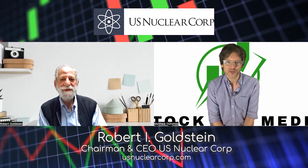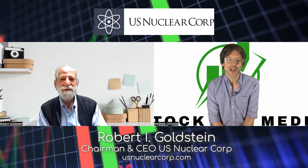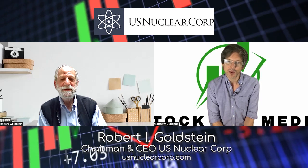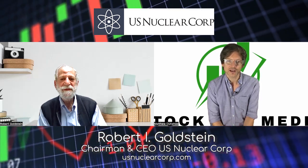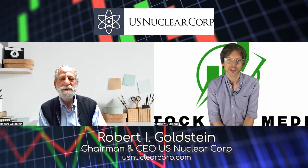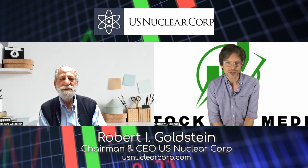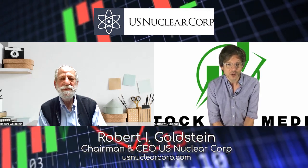U.S. Nuclear is a spinoff of the World War II Manhattan Project, designing the earliest radiation detectors, now expanding to providing a wide range of handheld and drone-mounted detectors for all types of dangerous materials and pollutants, including toxic chemicals, biological hazards, and also drugs such as fentanyl and explosives.